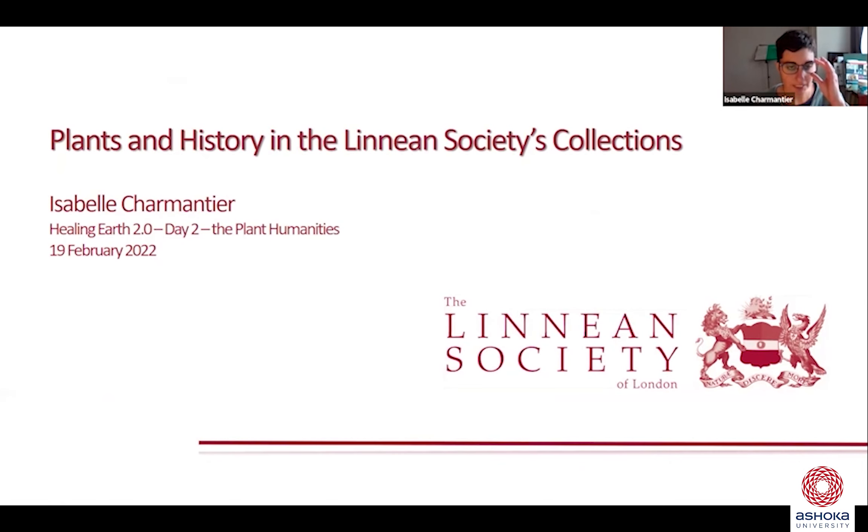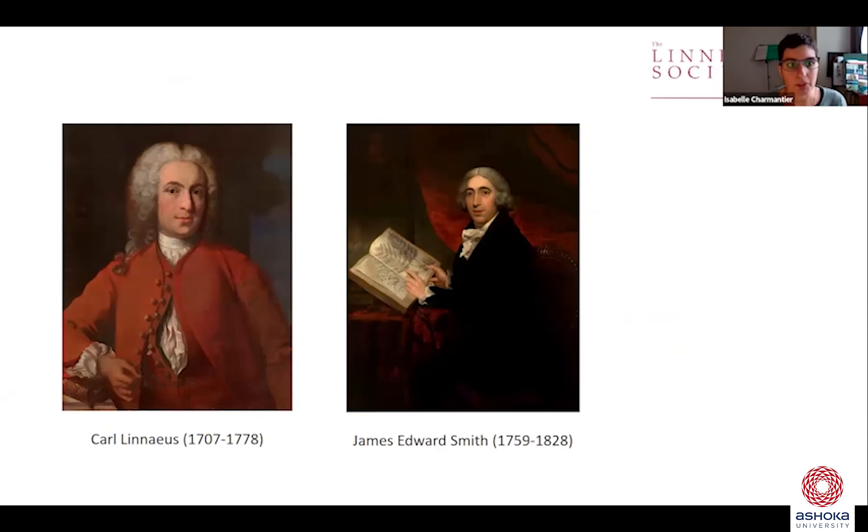During this talk, I want to present a little bit about the Linnean Society and its collections, both physical and digital, as well as presenting some of the work that is being carried out at and by the Society and the Discipline of Plant Humanities. I'll start with a short introduction about the Linnean Society.